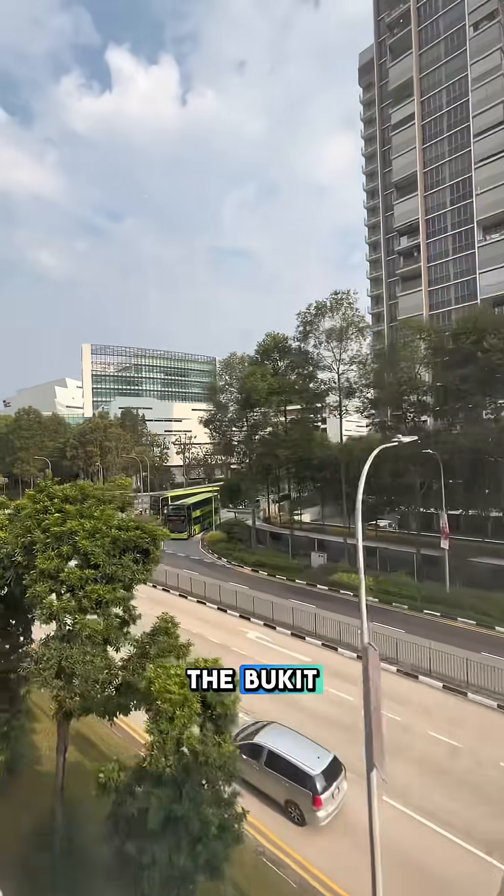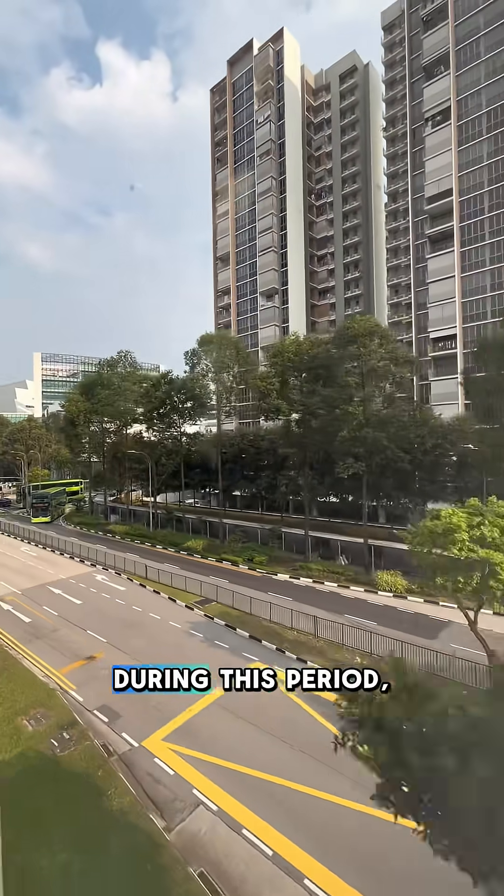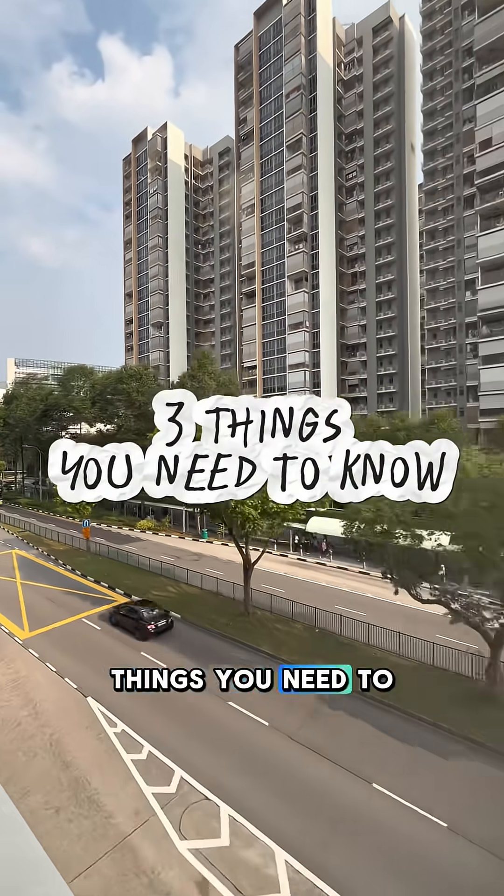If you're planning to travel around the Bukit Panjang and Chua Chu Kang region during this period, here are three things you need to know.